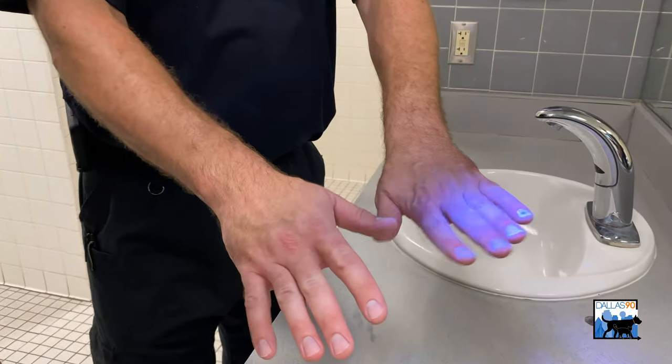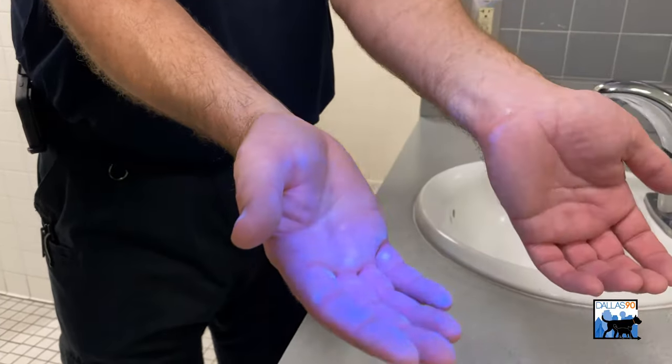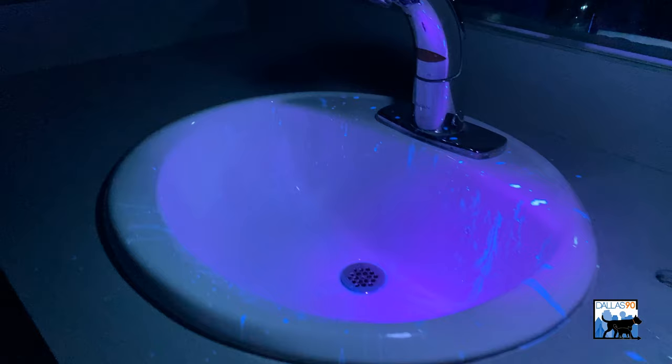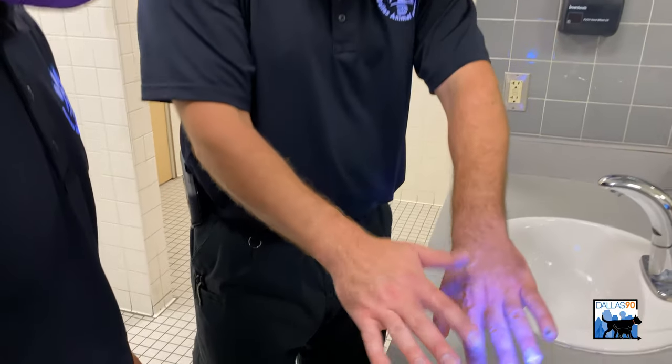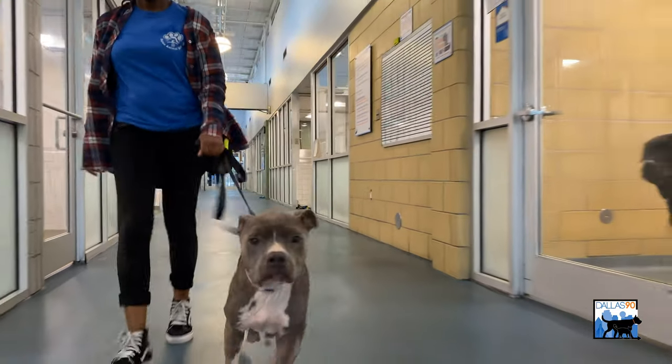Even with a good solid hand washing, you can still see that there were parts of the symbolic contaminants missed. This just shows you how important it is to wash your hands thoroughly. This is why it's so critical when you're here at Dallas Animal Services to follow all of our safety protocols — and even when you're not at Dallas Animal Services, how important it is to wash your hands.